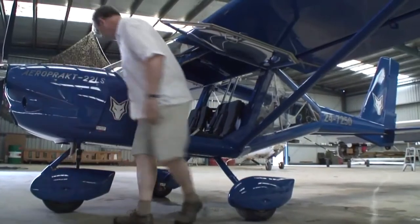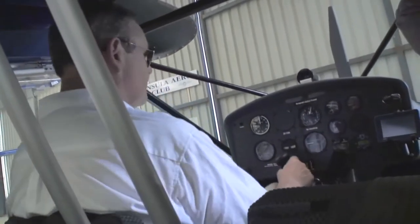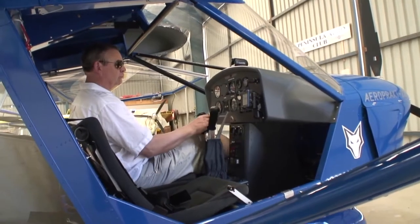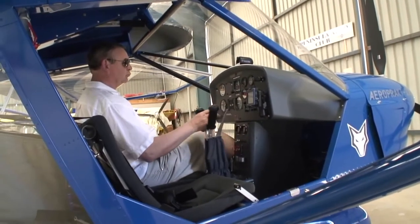Getting in the cabin was easy. There are big doors which hinge upwards, no sticks to climb over, and side-by-side seating. Once inside I really noticed the huge airy cabin. I'm over 6 foot 2 tall and more than 90 kilos, and my shoulders were clear of the closed door on one side and of the instructor on the other.